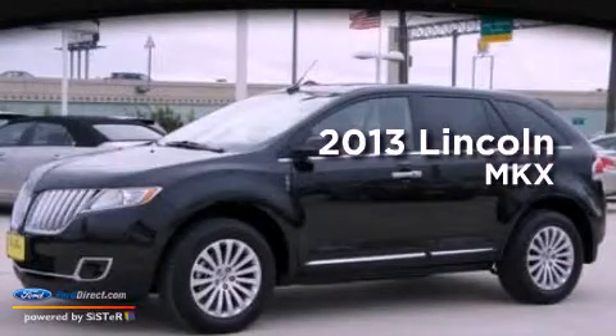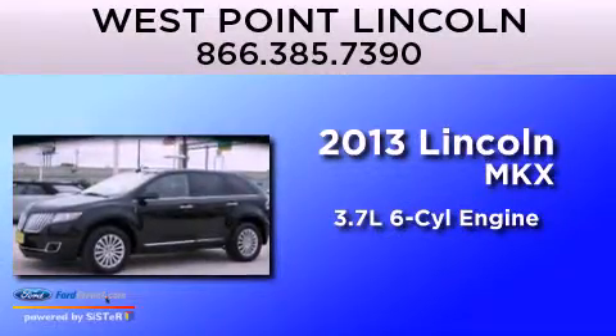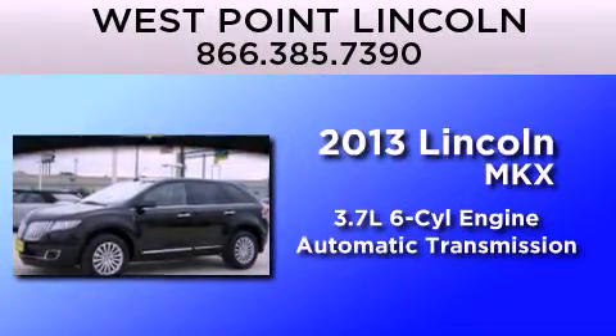This is a 2013 Lincoln MKX. It has a 3.7-liter six-cylinder engine and an automatic transmission.